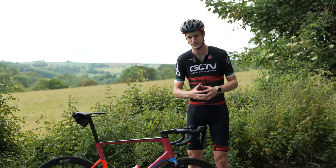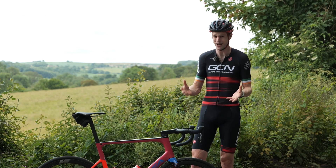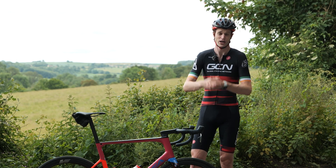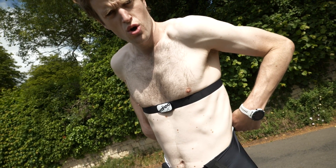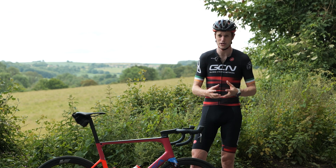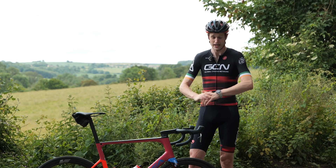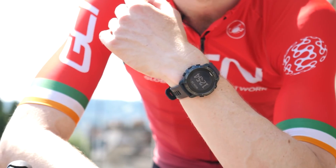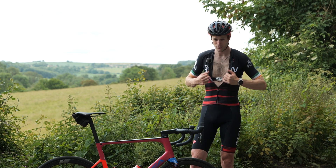First up, starting with cost. Power meters, it must be said, are quite expensive. If you want to pick one up, you're looking at 500 to 1,200 US dollars, pounds, or euros to get one on your bike. Heart rate straps are pretty cheap by comparison — you can get a relatively good one for around 20 to 30 pounds or US dollars. With a few more functions, you're looking at 50 to 60 US dollars, euros, or sterling. You can also get heart rate functionality in a smartwatch, though it's not quite as accurate as the chest strap.